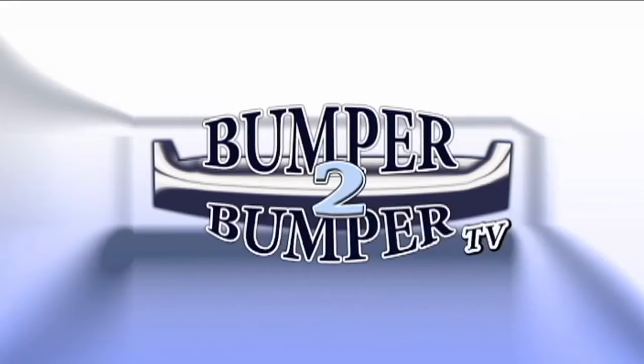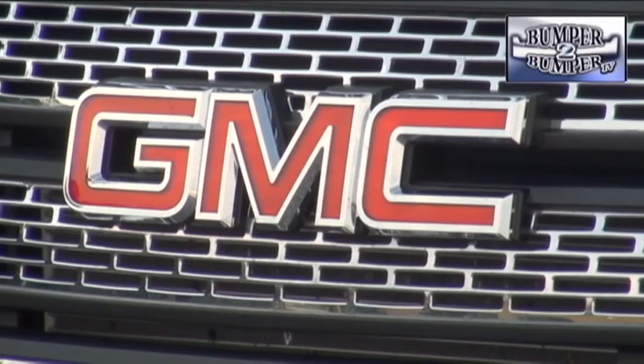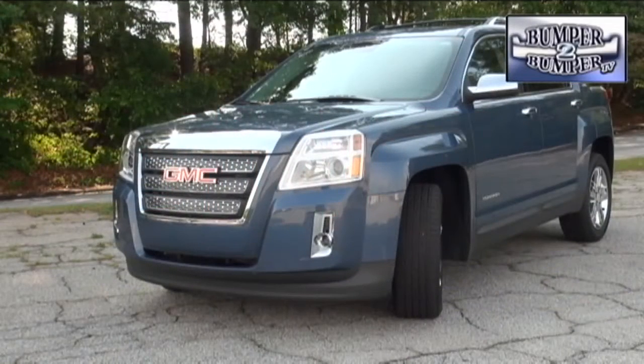This is Bumper to Bumper TV. GMC, like other truck and SUV builders, had to be shocked back into reality a few years ago and responded with the erstwhile smaller and more nimble Terrain.